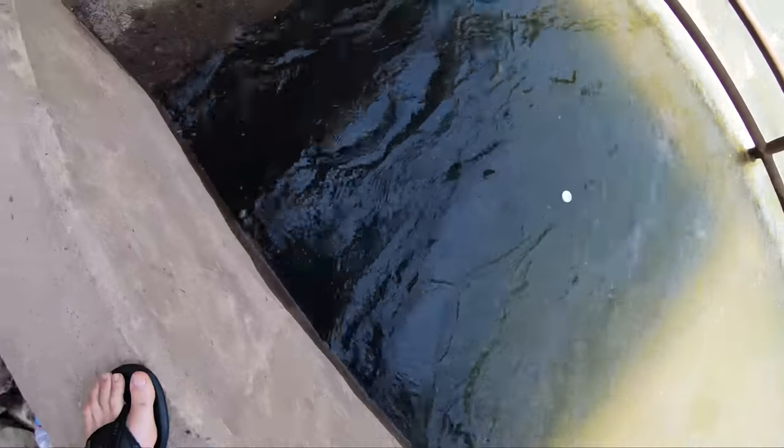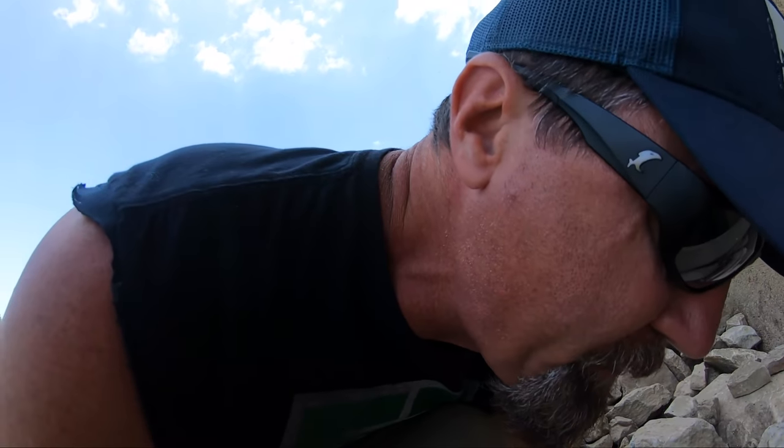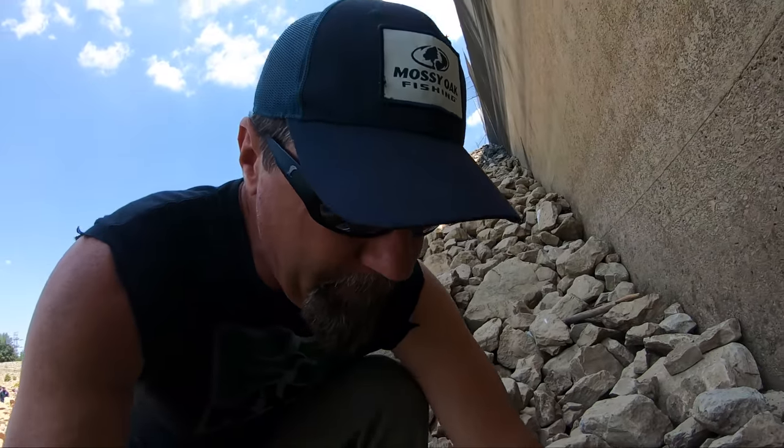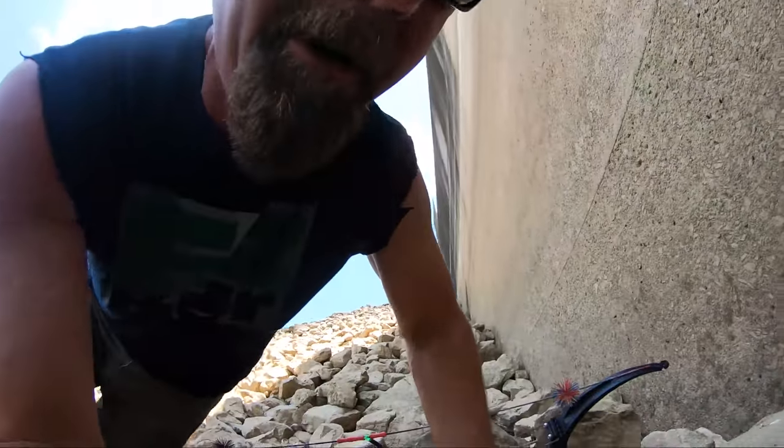Look at all these — there's thousands and thousands of baby fish right here. I don't know what kind they are, but I'm gonna stick the camera down in the water and we'll see what they are.